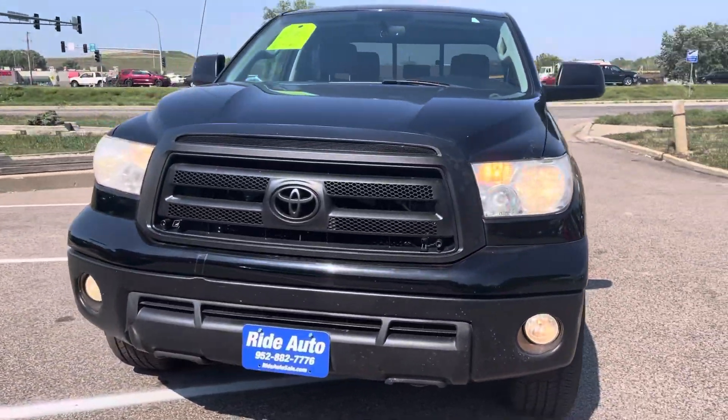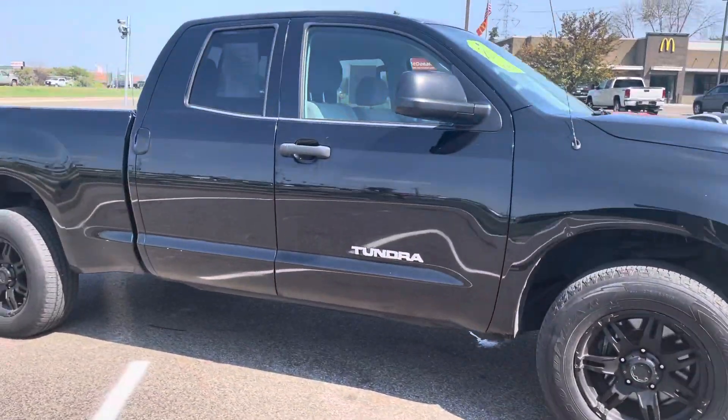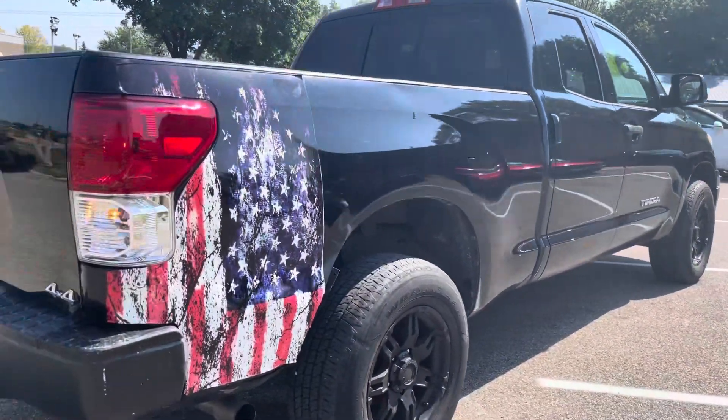Hello and welcome to Ride Auto. Pleased to have you with us where today we have a 2013 Toyota Tundra. This is a double cab with four doors. It's got the longer box and it's a four-wheel drive, and this one's packing a very reliable 4.6 liter V8 engine.